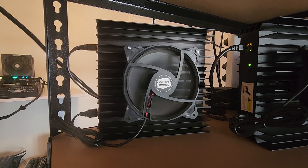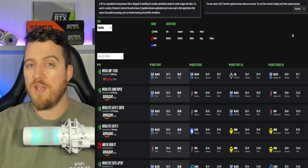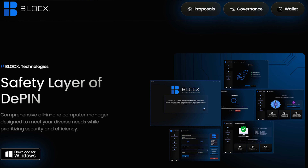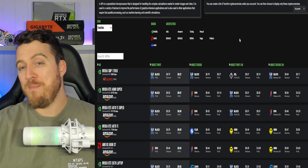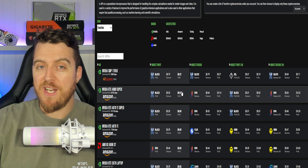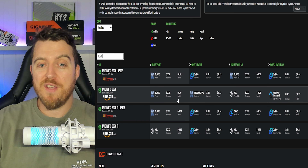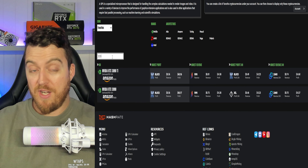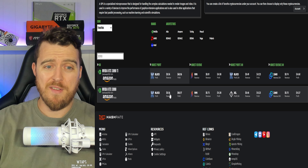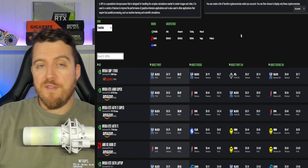Now let's have a look over on hashrate.no at what some GPUs are making. Block X has just come out making some cards reasonably profitable — we can see the 170 HX making 27 cents, but that's not a card most people are going to use. If we look at a common RTX 3070, it's making zero cents profit. And a 3090, which might be comparable in cost to some of these mini ASICs, is actually losing 17 cents.